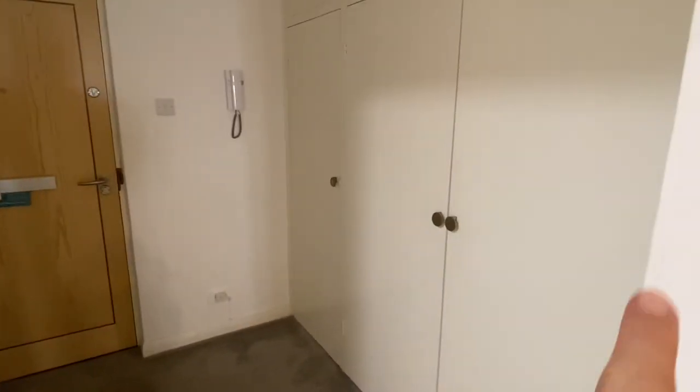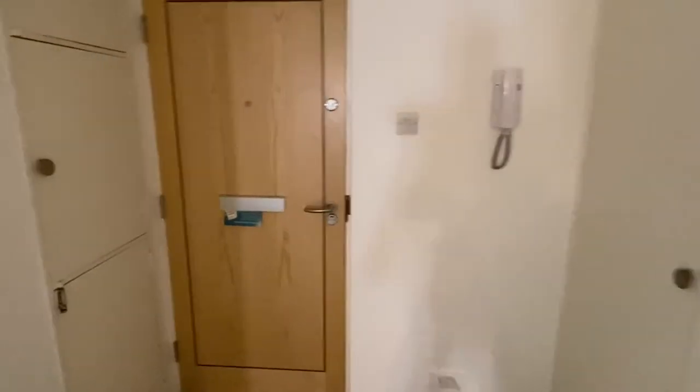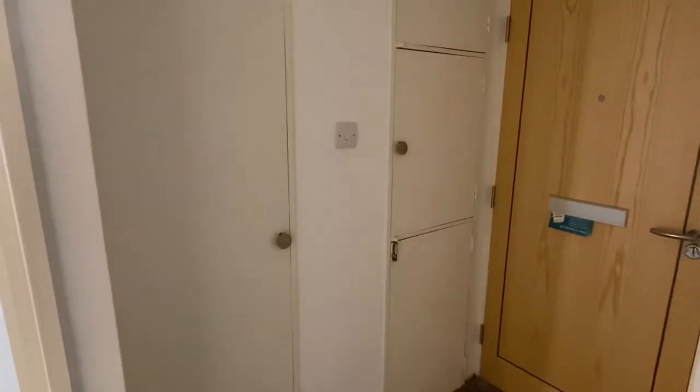Another great thing about this flat is all the additional storage. As you can see, loads of space along here — three wardrobes there and storage above too. And then also this cupboard, and your rubbish goes out and your post comes in through there.